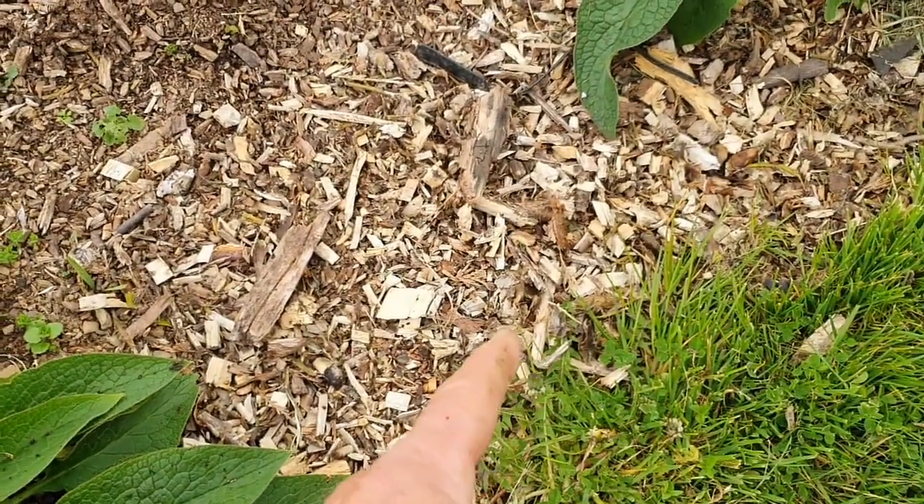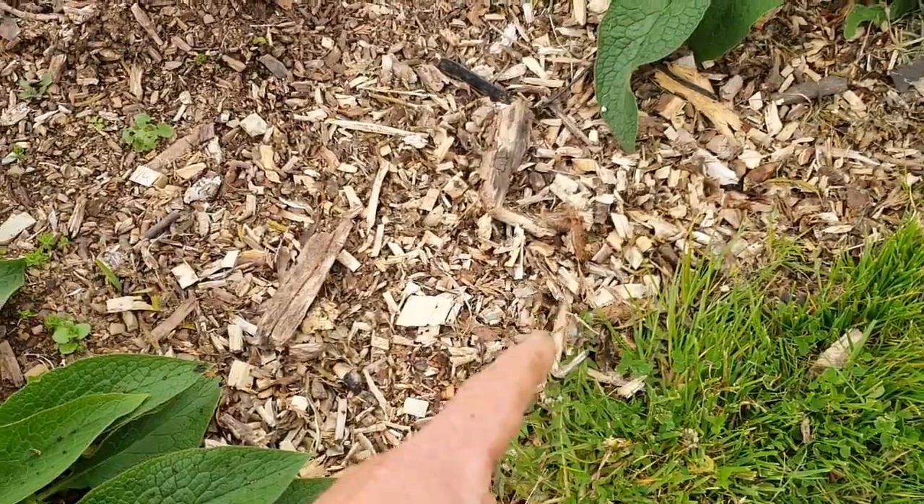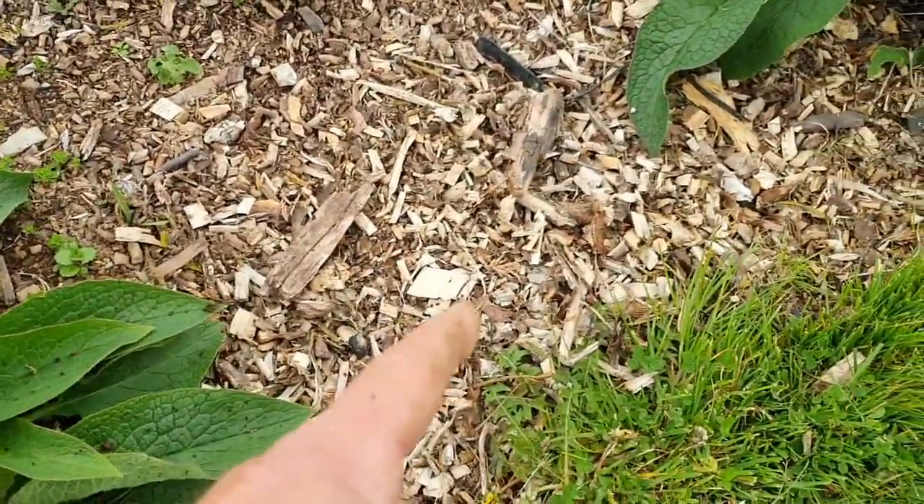Here's another bed with the comfrey - couch grass one side, nothing that side - brilliant. And surprisingly, which I didn't really think worked as well, the trenches with wood chip are also holding their own very well. I'm well pleased with that.